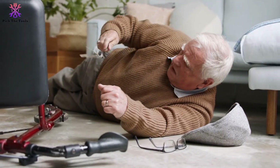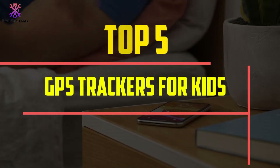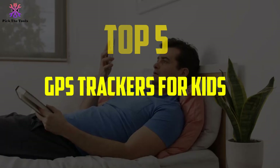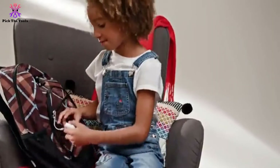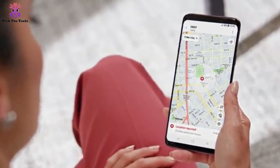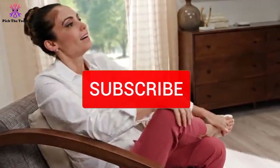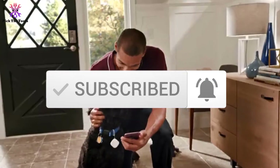Hey guys, in this video we're going to be checking out the top 5 best GPS trackers for kids that are available on the market for their true quality. I made this list based on my personal opinion and hours of research, and have listed them based on popularity, quality, price, durability, user opinions, and more. If you want to see more information and the updated price, you can check out the description below, and also make sure to subscribe for more reviews. Let's get started.